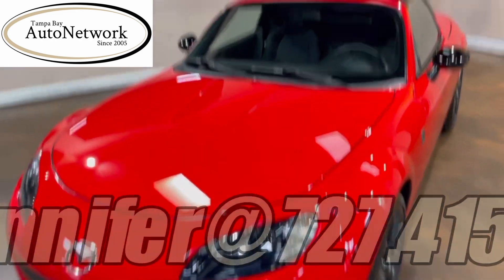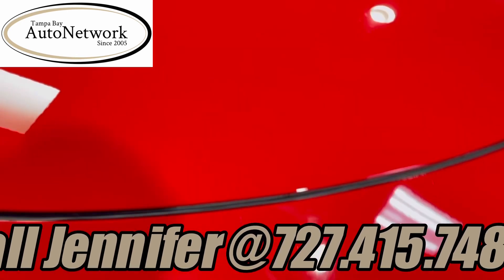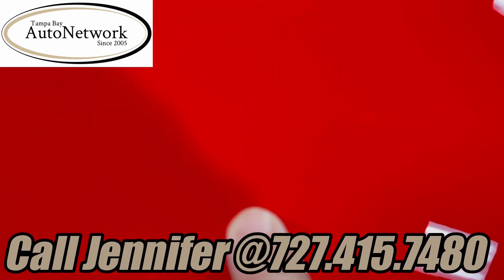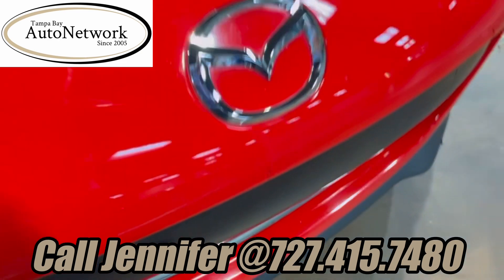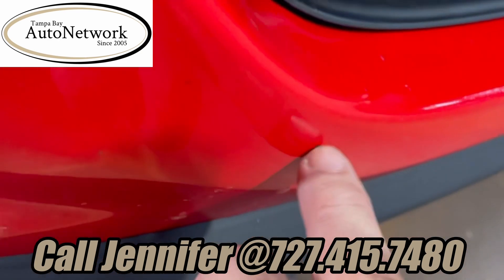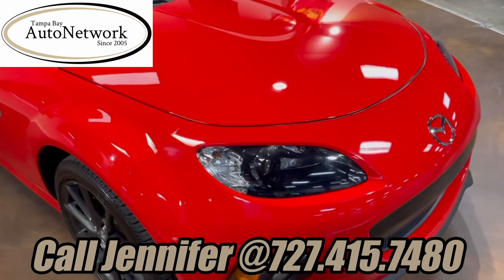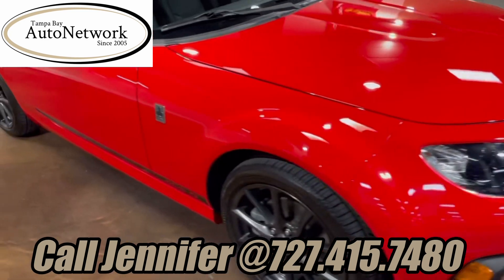Looking at this nine-year-old, 36,000-mile vehicle, there's just a couple of tiny chips here on the hood. The front bumper has a little scratch that's been touched up. A couple of chips, some environmental marks there, but that's about it. For the year and miles, this thing looks amazing.